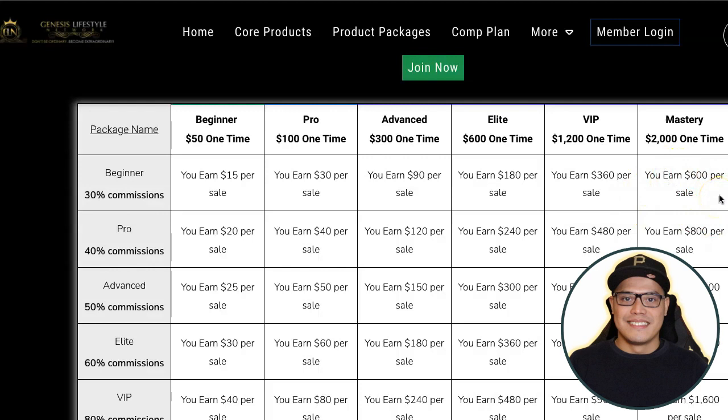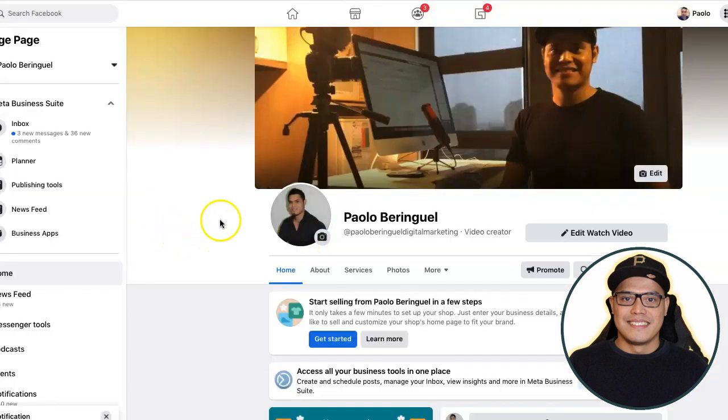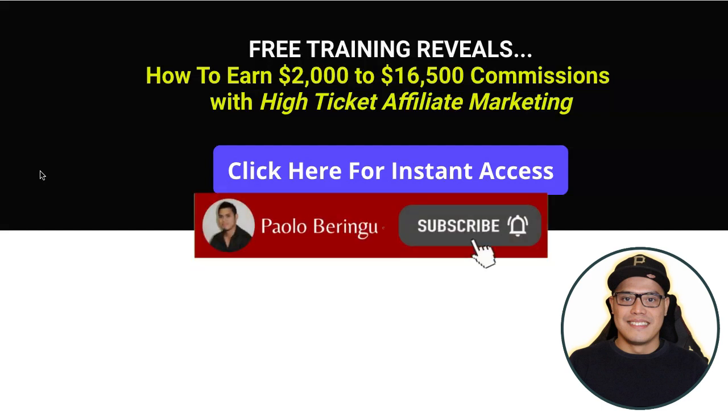Thank you for watching. If you like this kind of video, please give it a like or thumbs up and share it with your friends. If you have any questions, put them in the comment section below and I'll answer them, or message me on my Facebook page or profile — links are in the description. I look forward to connecting with you inside the Facebook group and seeing your results when you start getting the big commissions with high-ticket affiliate marketing. Thank you for watching, I wish you all the best, and God bless.